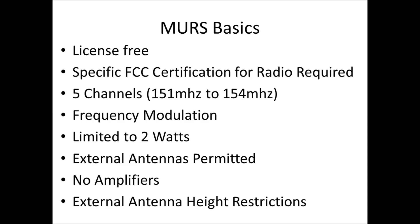The short answer is no. FCC regulations prohibit using non-certified MURS radios for MURS operations. MURS is a license-free service, but equipment used on MURS has to be specifically certified by the FCC for MURS.